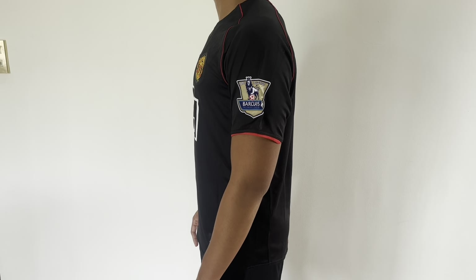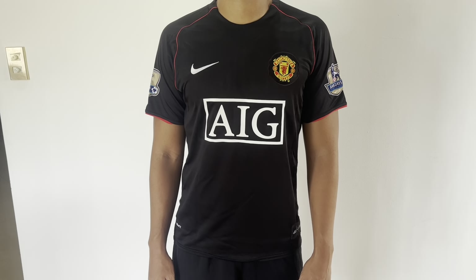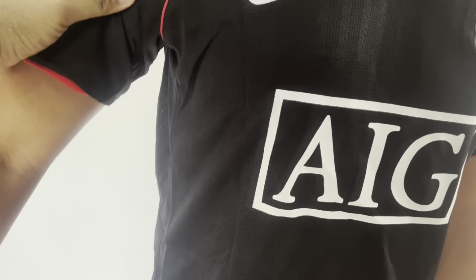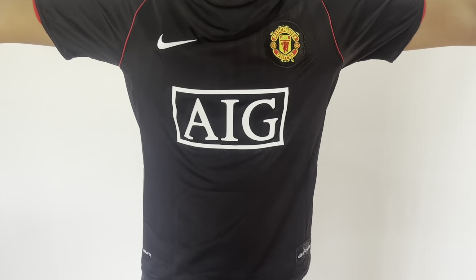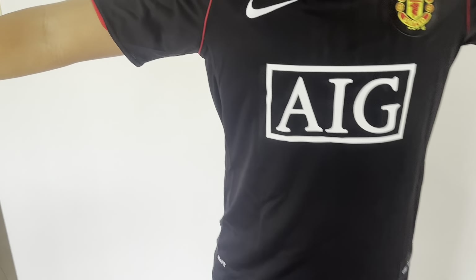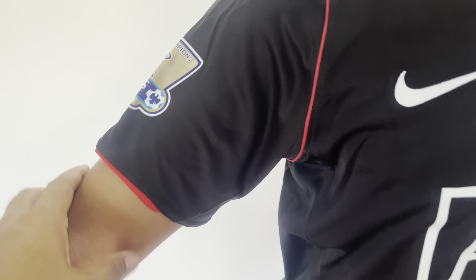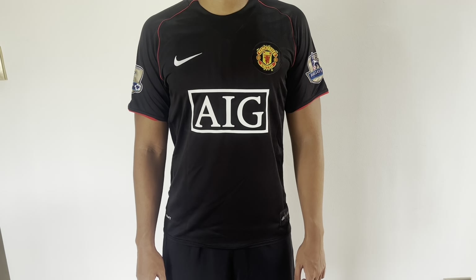One size larger — a large — would be too loose and would have too much material. The trend these days is for something more fitting. Let's take a look at the sleeve. Raise it up a little: there you've got the stripe, the patch, the swoosh, and the AIG sponsor — it's not in your face, just plain block letters, which is good. The design has the red stripe and a little accent on the red. You can see the little details here.